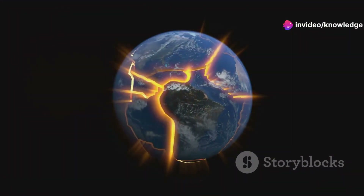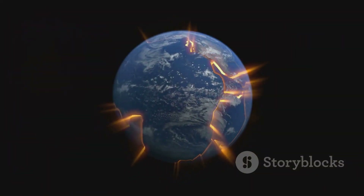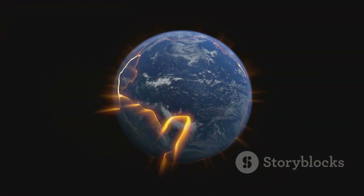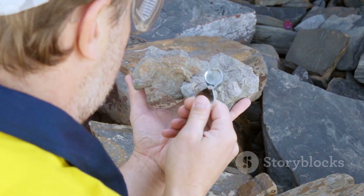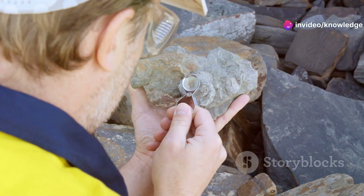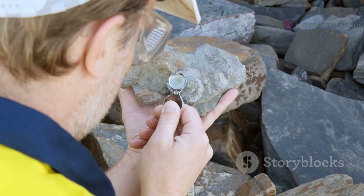These massive blocks of rock have withstood the test of time, surviving for billions of years amidst the constant turmoil of plate tectonics, volcanic eruptions, and other geological processes. Their stability stems from their unique composition and structure, which includes dense, cool rocks that are less prone to melting and deformation.